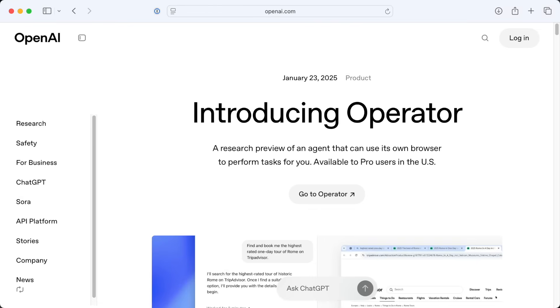Some of you might be thinking, didn't OpenAI already have some kind of AI agent thing? And yes, kind of. Back in January, OpenAI announced Operator, which was a simple agent that could use its own web browser to interact with websites and perform basic tasks for you.